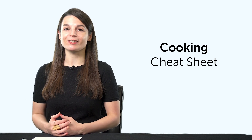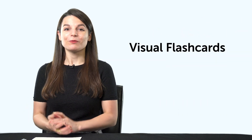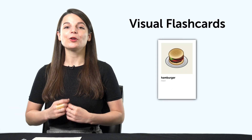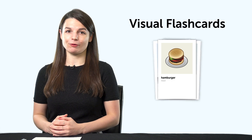But first, listen up. Here are this month's new lessons and resources. First, the Cooking Conversation Cheat Sheet — learn all the must-know cooking phrases with this new cheat sheet. Download it for free right now. Second, our brand new visual flashcards.